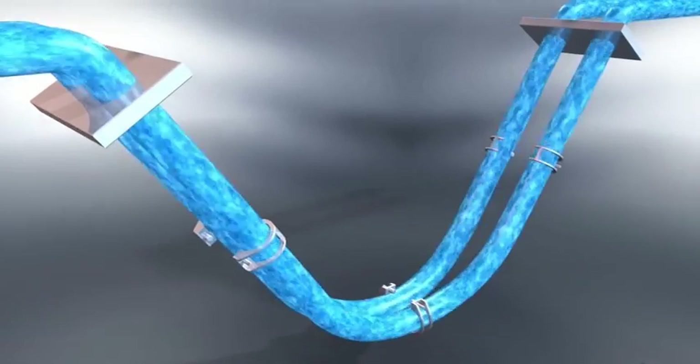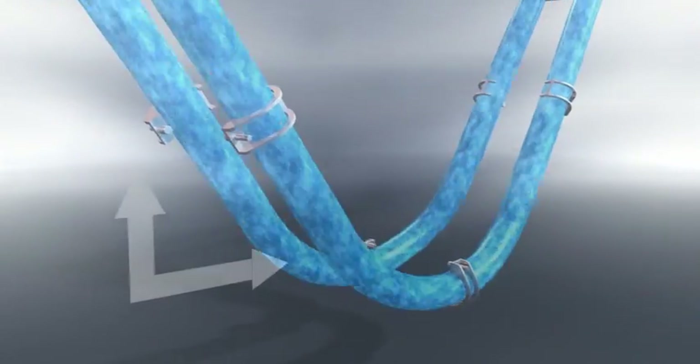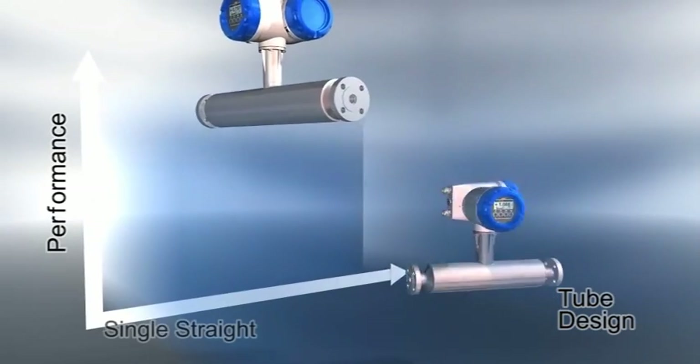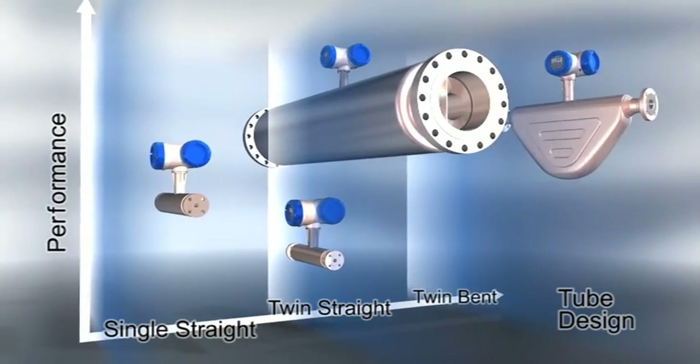Bent tube designs provide options for wide temperature and pressure ranges. Careful selection of tube type, material and unique design features means that the Kroner OptiMass range supports an enormous variety of industry applications.